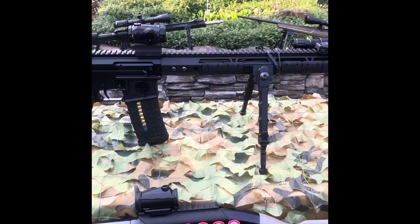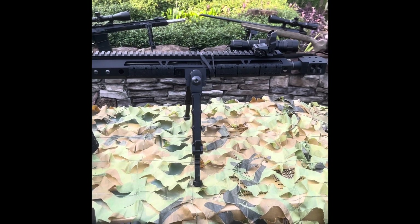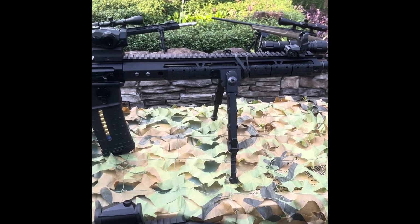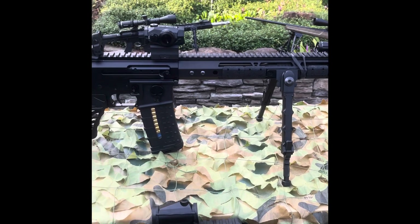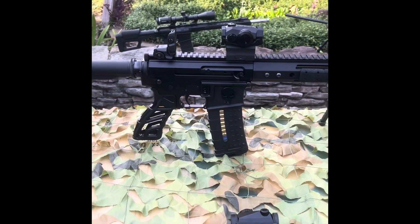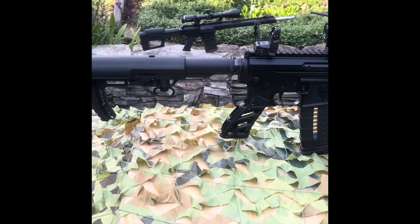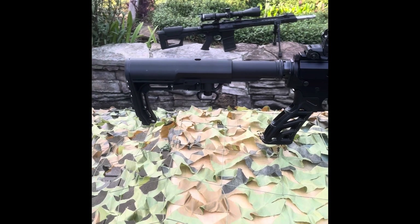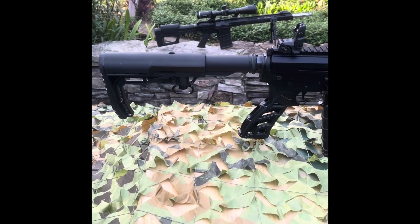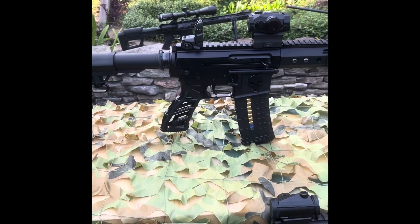The AR-15 is the best-selling rifle in the United States. It's highly ergonomic, produces minimal recoil, and it's easily customizable. It's very accurate and reliable, and the parts, ammo, and magazines are readily available on the market. I would highly recommend stocking up on those items right now.